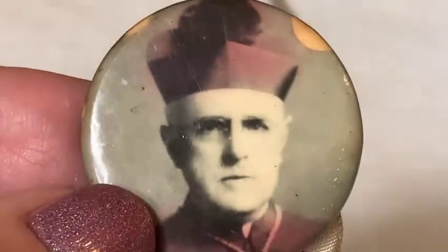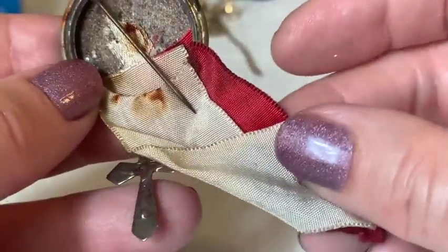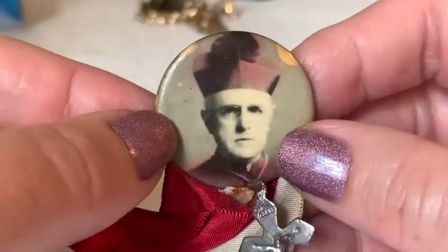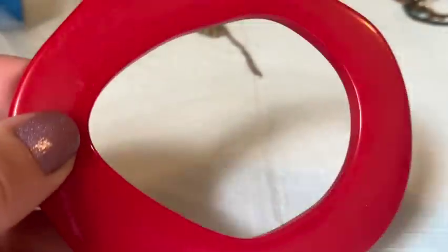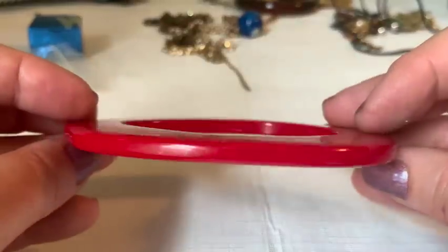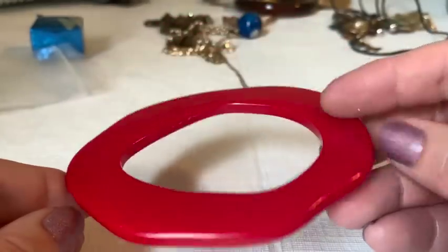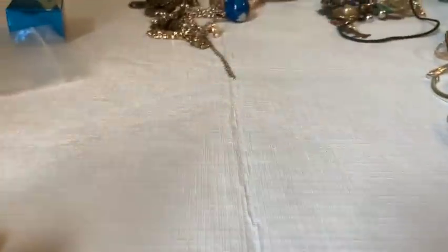An old medallion or pendant appears featuring what looks like a saint, pope, or bishop. Next, a possible Bakelite bangle — very asymmetrical and flat — appears. The host finds it fascinating and space-age looking, and decides to test it for Bakelite.